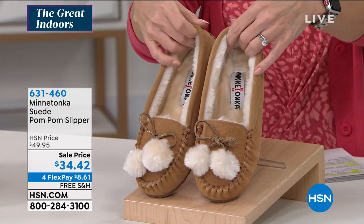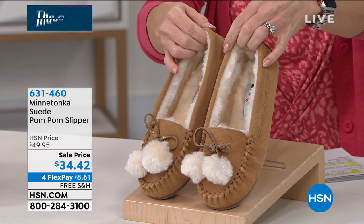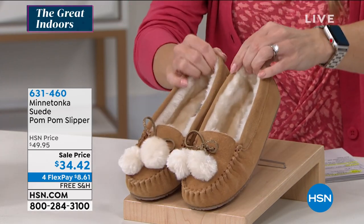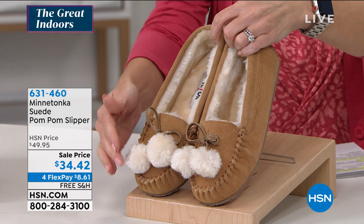How cute are they from Minnetonka with that beautiful, amazing faux fur lining on there, those adorable little pom-poms. This one is cinnamon.